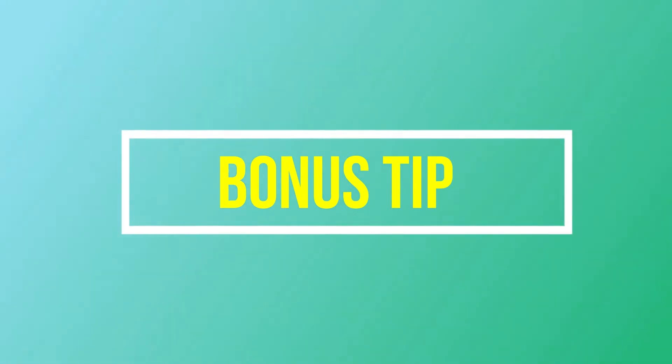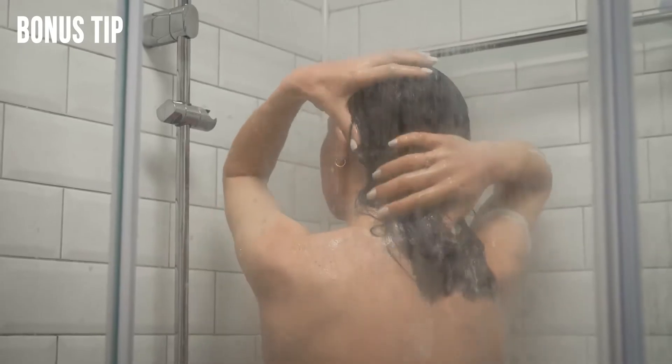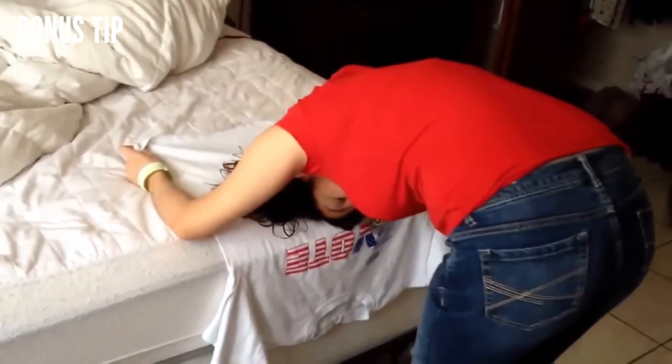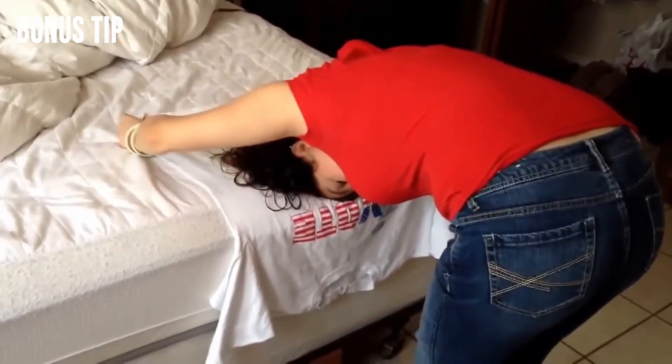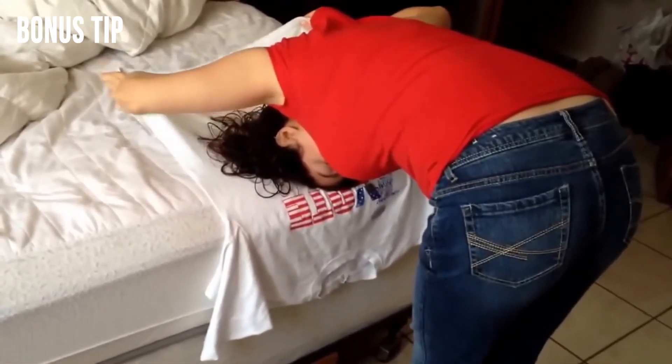Bonus Tip! Minimize hair frizz. Does your hair get frizzy after a shower? Use a t-shirt instead of a towel for drying. It won't cause friction and is much less harsh on your hair. Make sure to use an old one you aren't afraid of damaging. Easy, right?